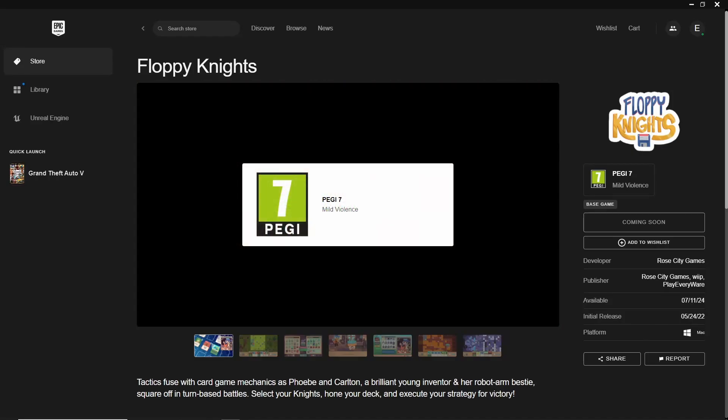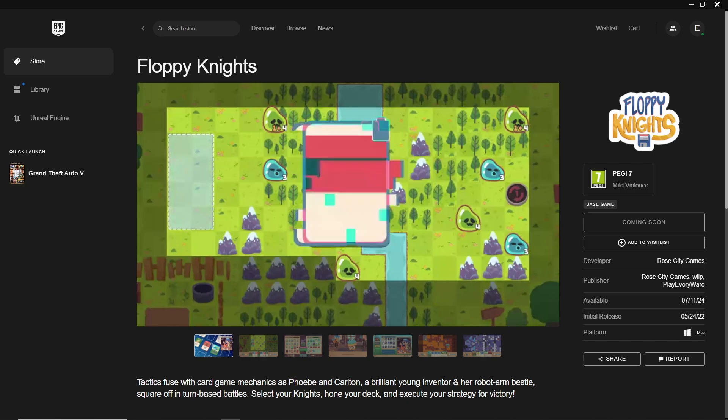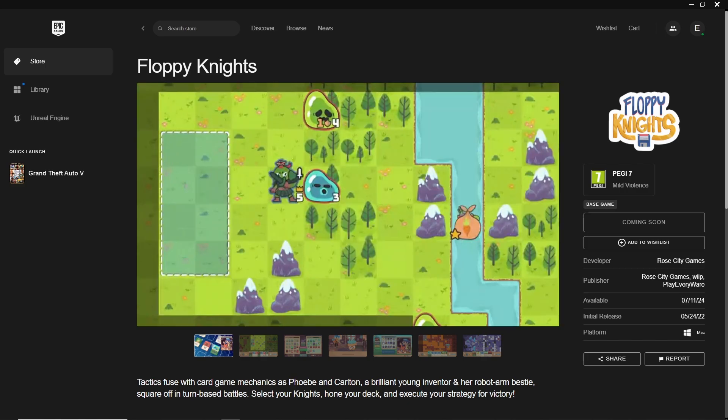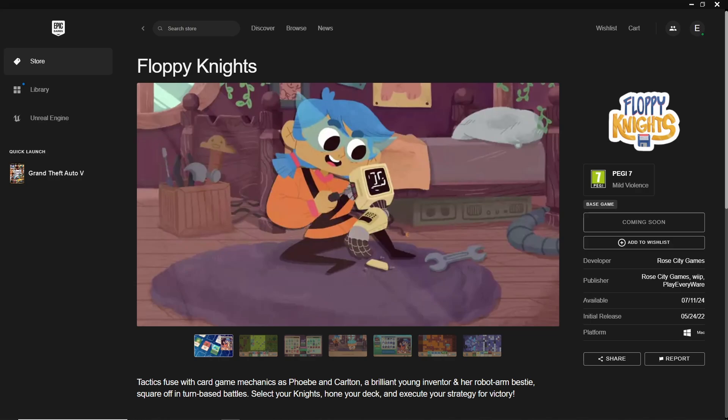Exciting news for strategy game enthusiasts! Floppy Nights is free on the Epic Games Store from July 11th to July 18th. Don't miss your chance to add this charming and strategic game to your collection at no cost.